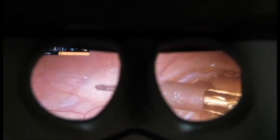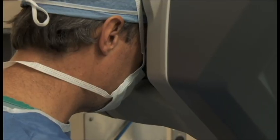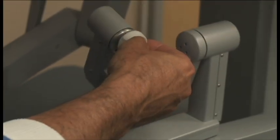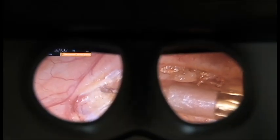The program at UAB started early on and is one of the busiest in the country. We're one of the major three centers in the United States that were doing this early on. When robotic surgery was approved for the head and neck, the FDA used UAB's data to approve the procedure in the United States.